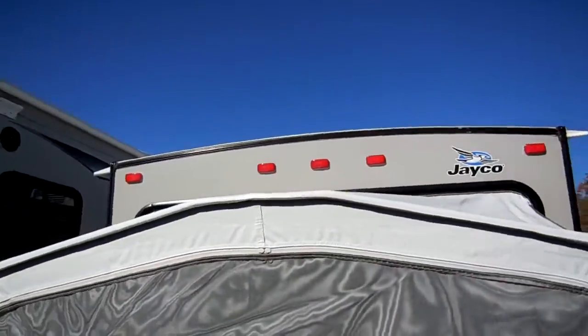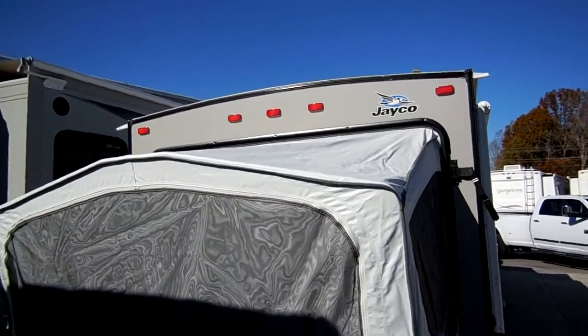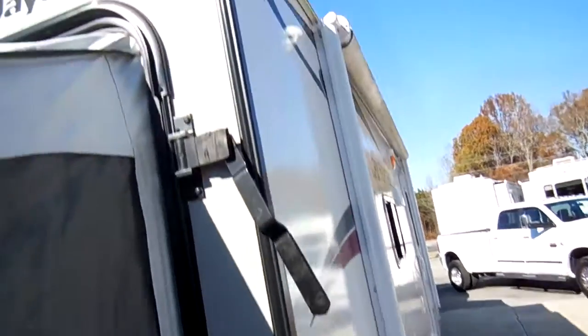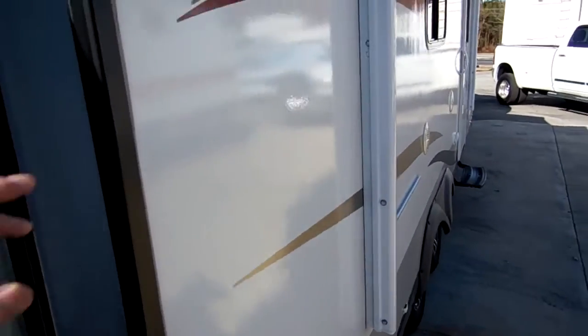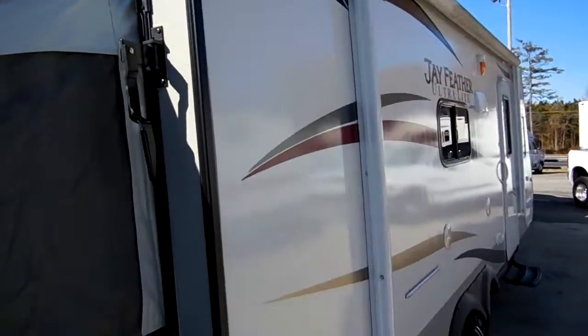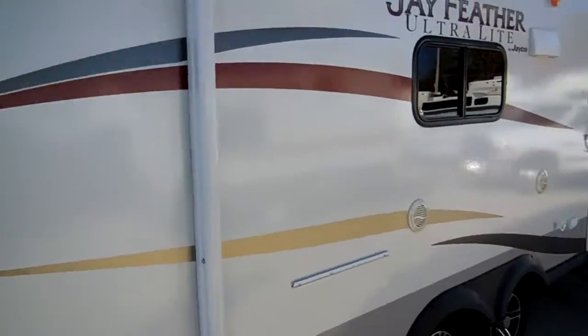I like how they have the curvature on the roof — that eliminates standing water and a lot of leak worries down the line. Another cool thing Jaycos do: notice the extended spouts on the gutters. Most RVs have short spouts and get black streaks on the camper where water drips down. Jayco solved that problem with the bigger spouts.